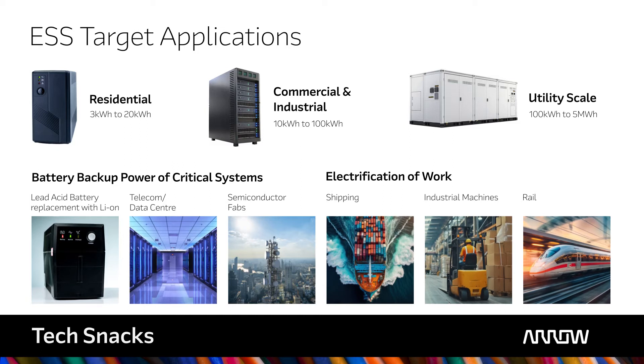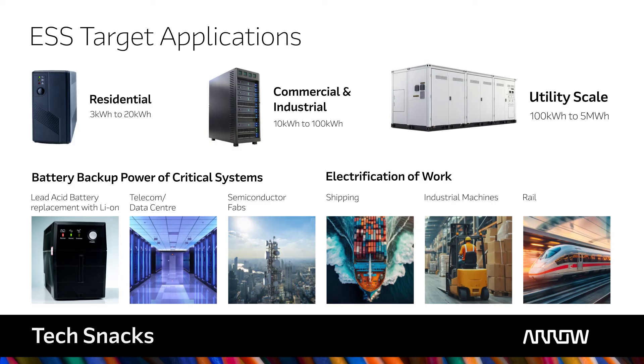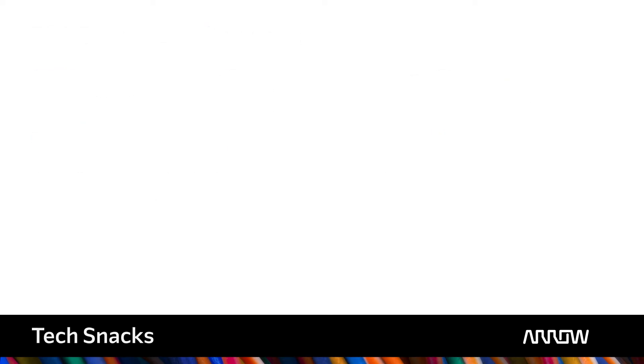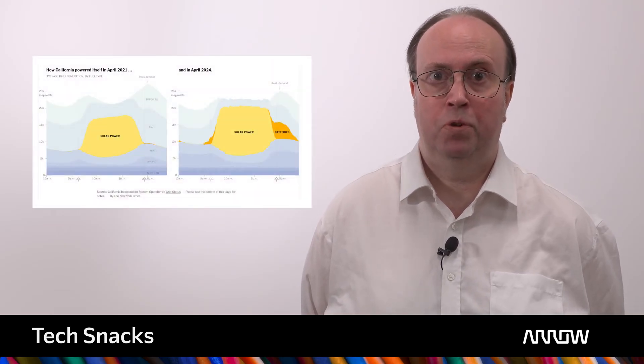Energy storage systems can store energy in residential, commercial, industrial or utility situations. They can power your home, data centers and factories, or provide power to the grid at times when the power is needed. ESS systems enable intermittent energy generated by renewable sources to be used at peak demand times.